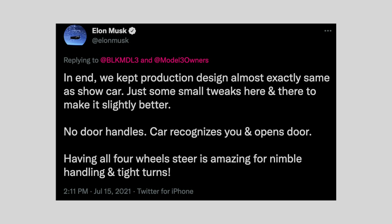Having all four wheels steer is amazing for nimble handling and tight turns. Four-wheel steering is cool. But the car is going to recognize you and open the door — could you imagine? The tweet says the car recognizes you and opens the door. Imagine that door swinging open into a toddler or another car or traffic. At least if you hit a shopping cart, it's not damaging the door, it's just launching the shopping cart across the parking lot.